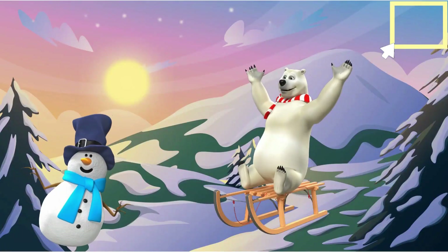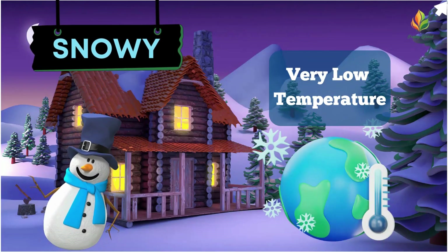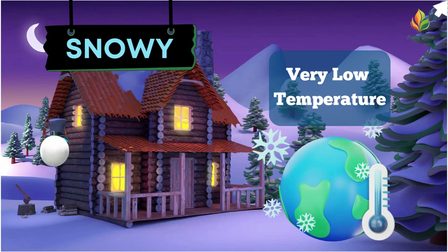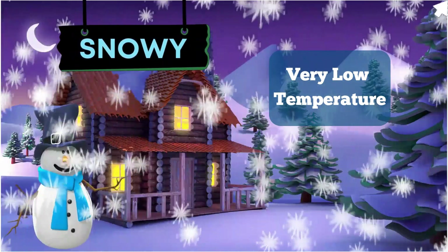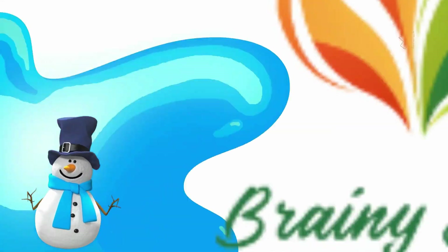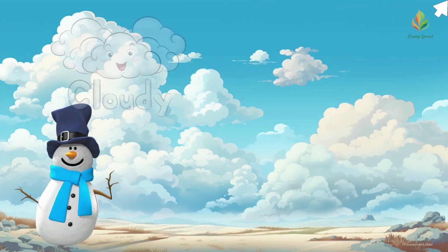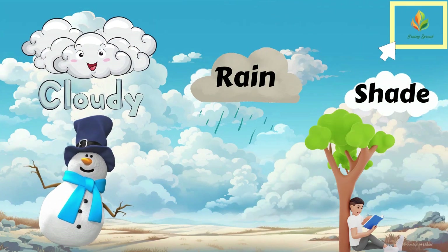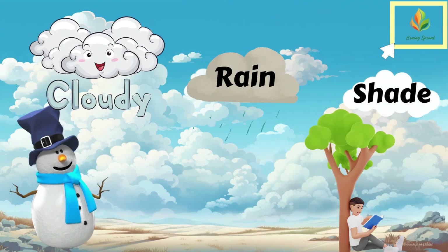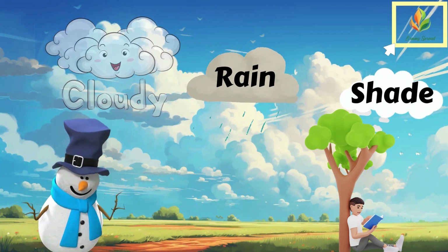In colder climates, we experience snowy weather. Snow forms when temperatures are so low that water vapor in clouds freezes into ice crystals, creating a winter wonderland. Cloudy weather is when the sky is covered with clouds. These clouds can bring rain or shade, cooling down the day. Cloudy days can range from a light overcast to a dark, stormy sky.